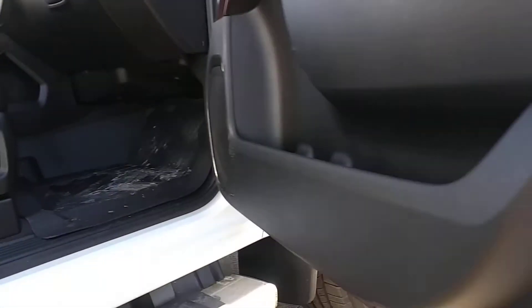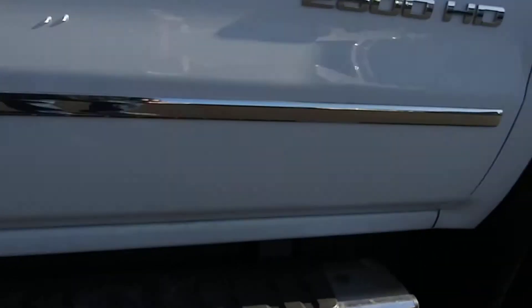Here is the passenger door. Yeah, I understand Minnesota, but this guy who owned this before really took good care of this truck. Here's the front side wheel well.